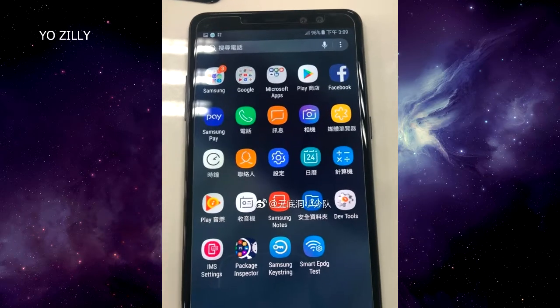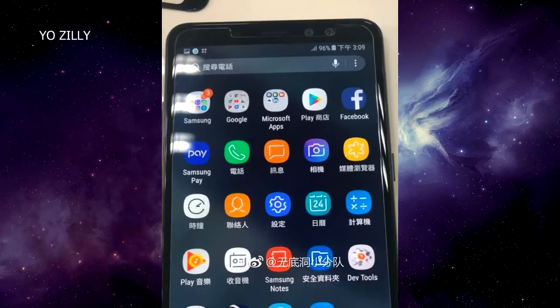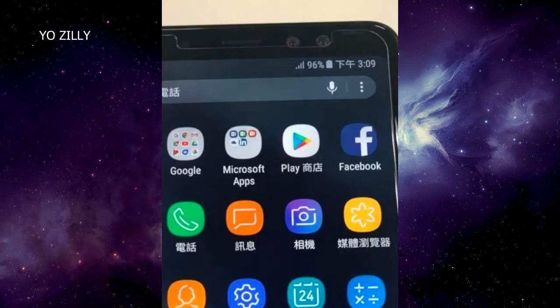In this live image you can clearly see it has an infinity display with less bezels on top and bottom. On the top there are two front-facing cameras — as far as I know, it's the first Samsung mobile that will come with dual selfie cameras.